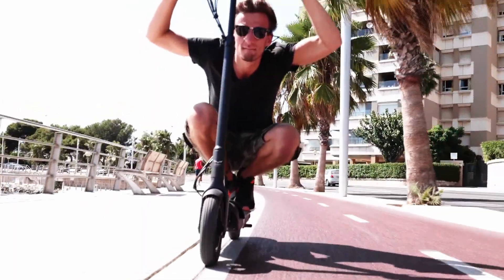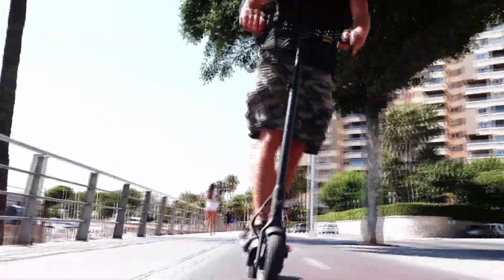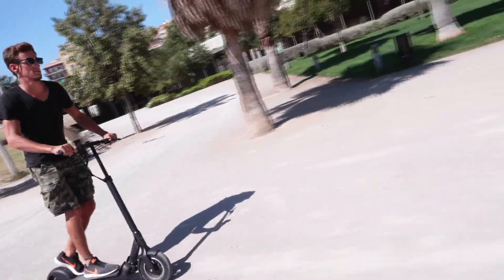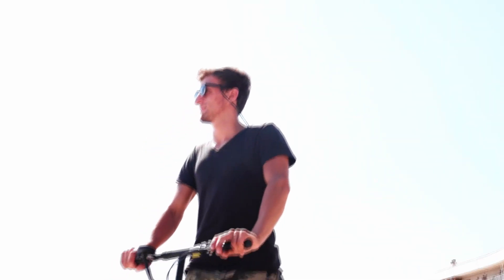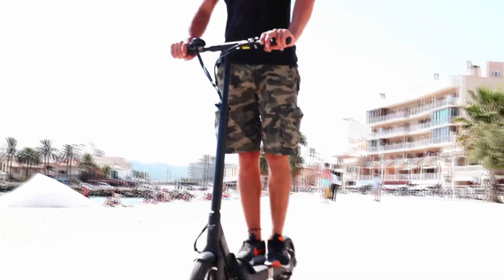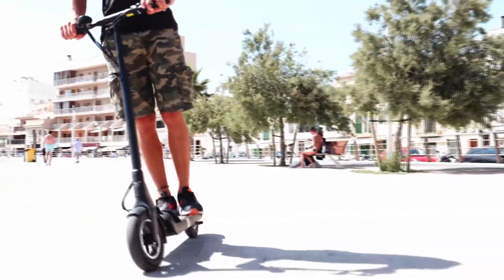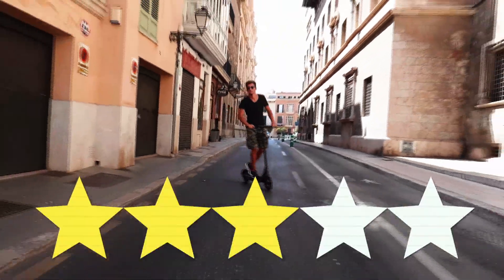Der Roller ist schon hübsch. Aber der Hersteller setzt bewusst auf Understatement, und damit wird man heutzutage nicht mehr so viele Blicke auf sich ziehen. Für viele ist das ja auch durchaus gewünscht. Denn man sieht dem Kleinen nur an, was er unter der Haube hat, wenn er lautlos an einem vorbeirauscht. Es macht unheimlich viel Spaß mit ihm zu fahren, egal wie schnell. Aber große Augen hat bei unserem Test leider kaum einer gemacht. 3 von 5 Punkten.